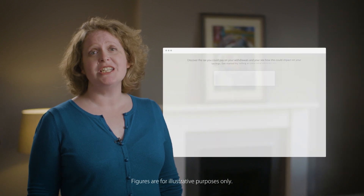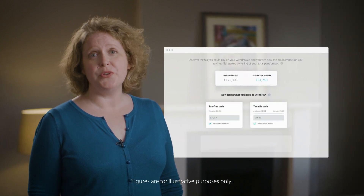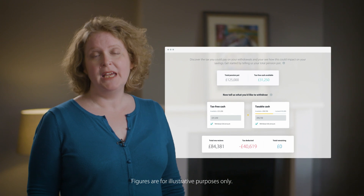There's even a drawdown calculator, so you can see how much tax you could be charged on future withdrawals. You can also name a beneficiary, so that if there's any money left in your pension when you die, you can pass it on to your loved ones hassle-free. Just visit PensionBee.com to get started.